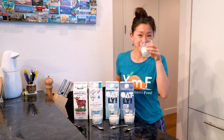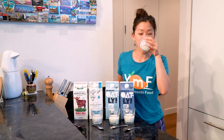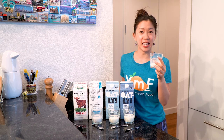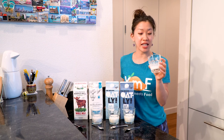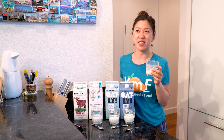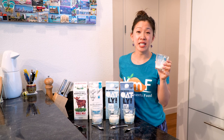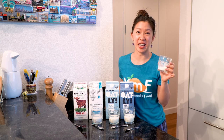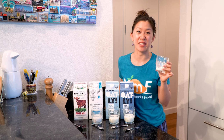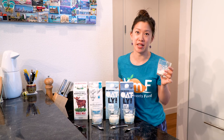Cow milk. Smells sweet. Tastes kind of fatty, but not too fatty, and it has a sort of grassy flavor to it. Just tastes really fresh. That's really what makes it different from regular grain-fed cow milk — it just has that nice, fresh, sweet flavor that you don't get from grain-fed milk.